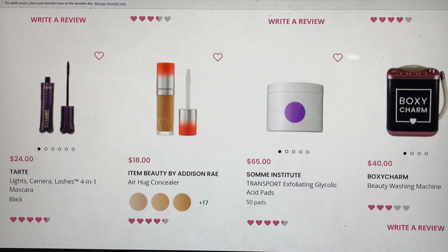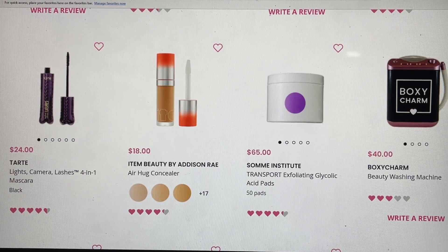From Tarte, this is their mascara that got me into Tarte years ago — more than 20 years ago. It is one of their first products, their four-in-one mascara. If you haven't tried it, this is one I suggest you try. Item Beauty has one of my favorite concealers — it is really just as good to me as the Too Faced. I was impressed with the large doe foot applicator and the formula, and they have a lot of shades available. Some Institute's Glycolic Acid Pads were an absolute winner for me — so much so that when they were available in Ipsy's points section, I used about 1,800 points to get a refill. It is really, really that good.